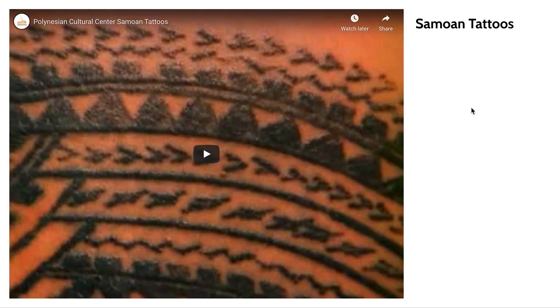Tattooing is not a practice limited to the Maori of New Zealand. You'll see many different tattooing practices across the Pacific Islands. It's similar to tapa in that it's an art form with many different names and iterations scattered throughout the Pacific — a kind of shared element of culture.